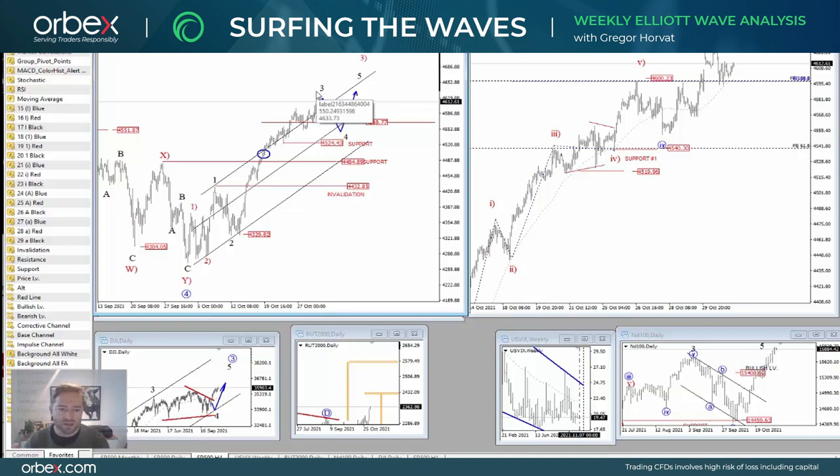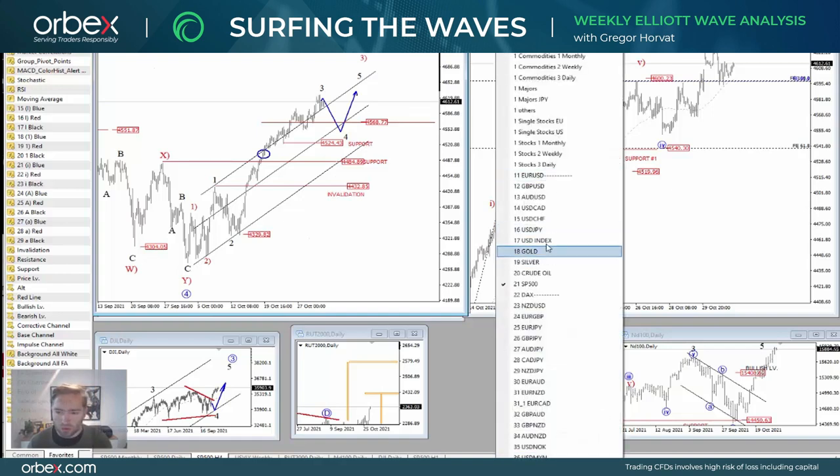After a dip, I think there will be room for more upside. Now let's take a look at gold.